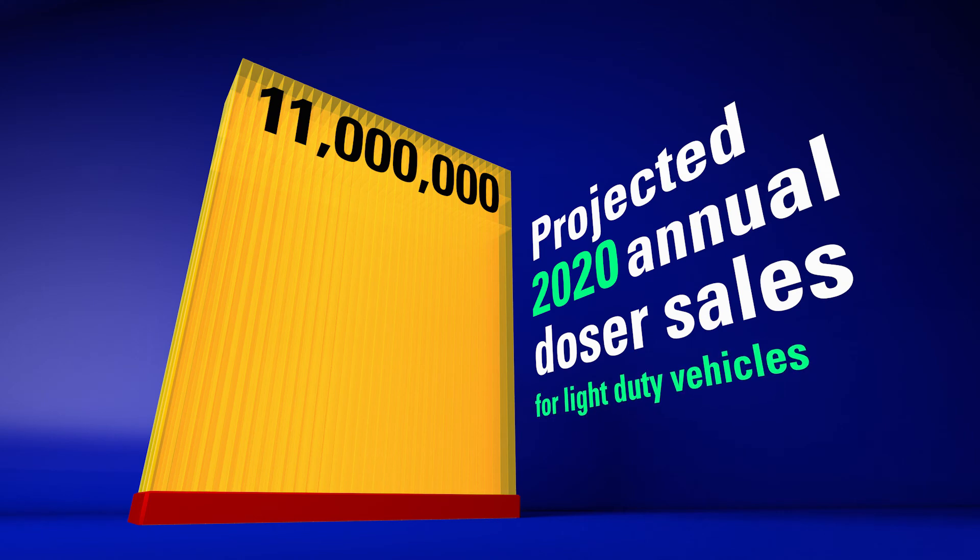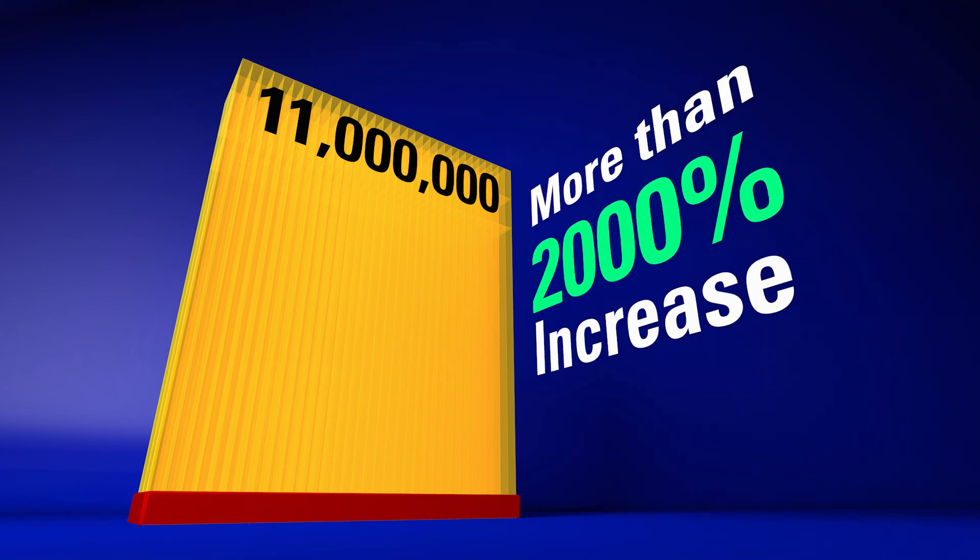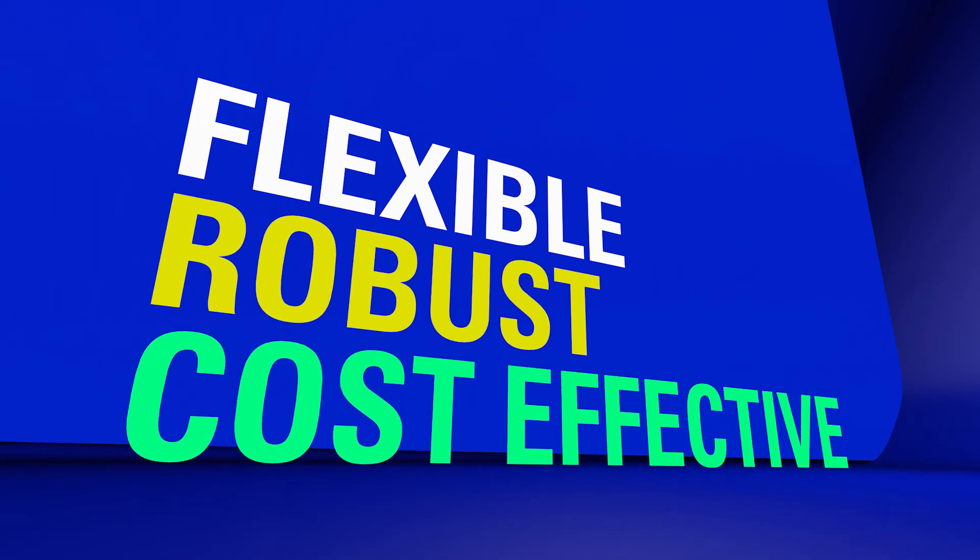That's a sales increase of more than 2,000%. Delphi's flexible, robust and cost-effective SCR system is ready to meet that demand.